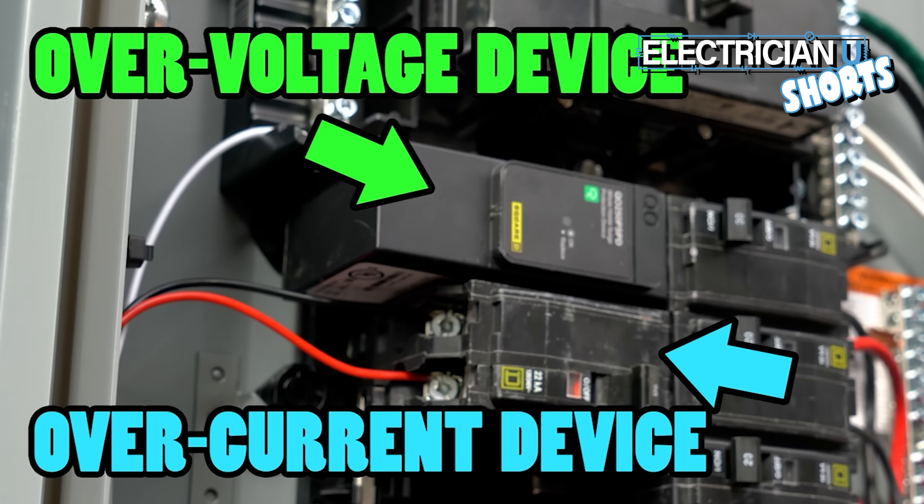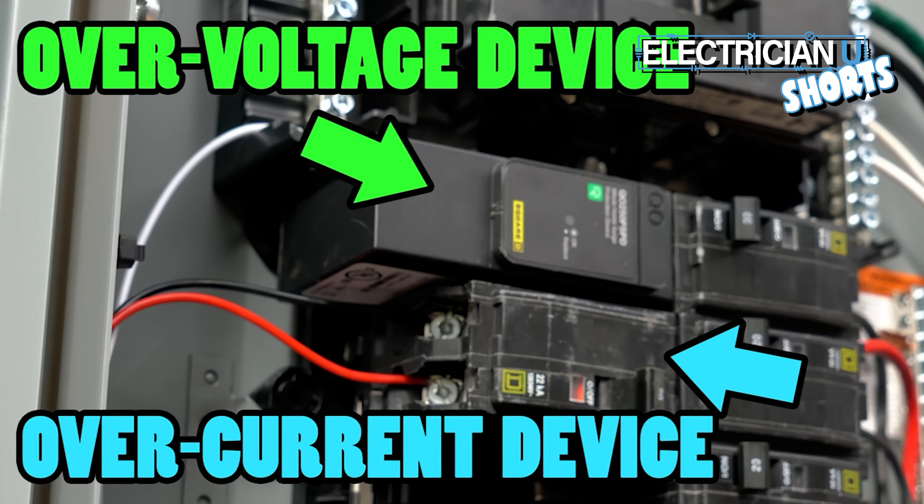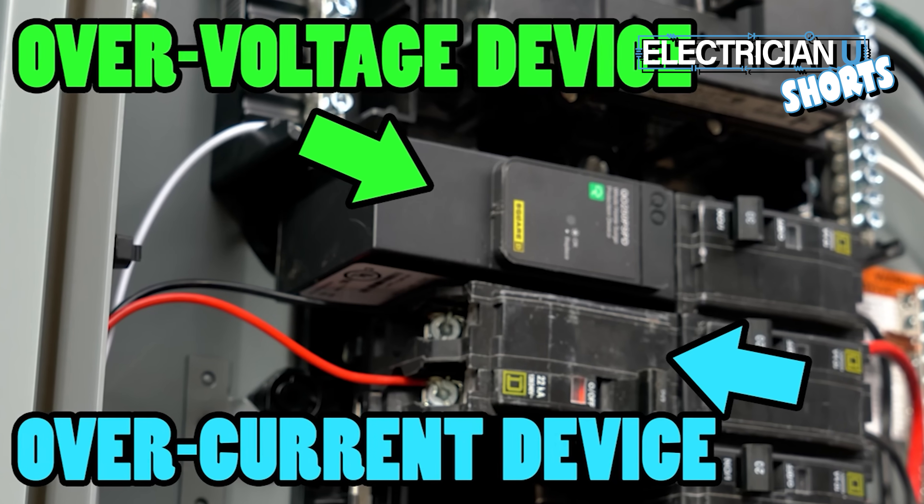Overcurrent protection is when you have too much current, and that's what a breaker or a fuse does. So there's been this need to have overvoltage protection as well, because it's not just current changes that fluctuate and destroy equipment — it's voltage changes as well.